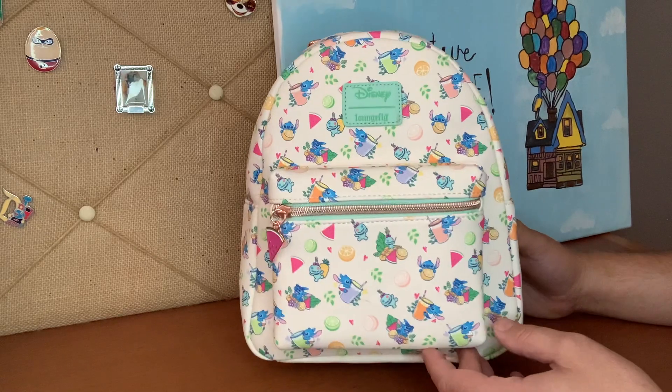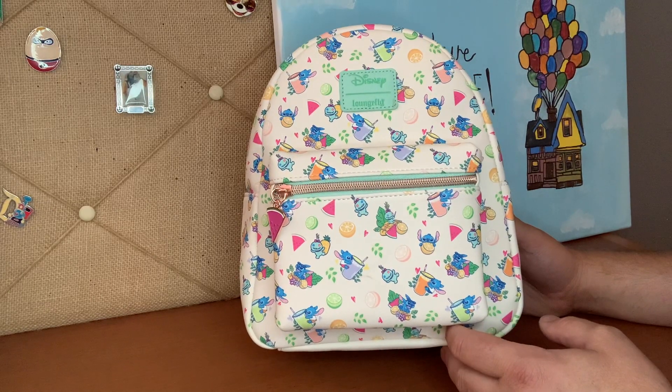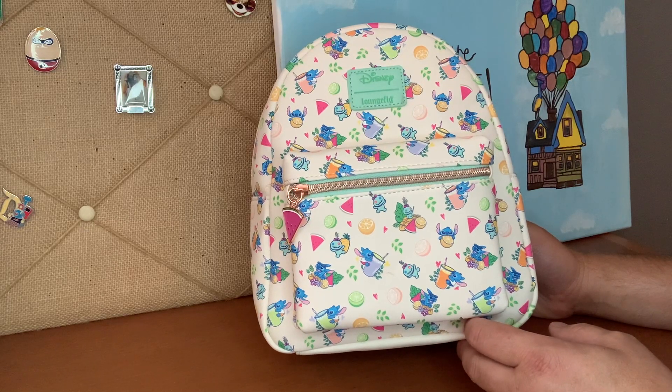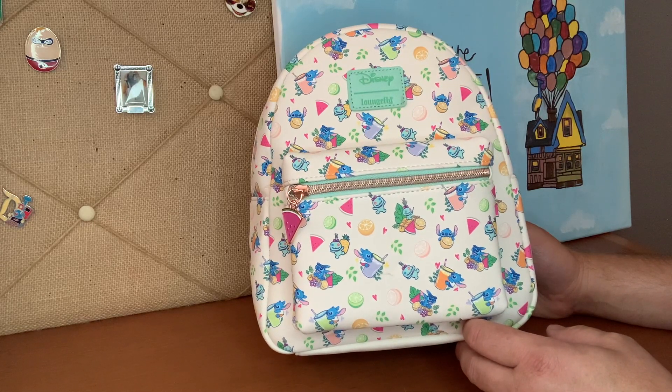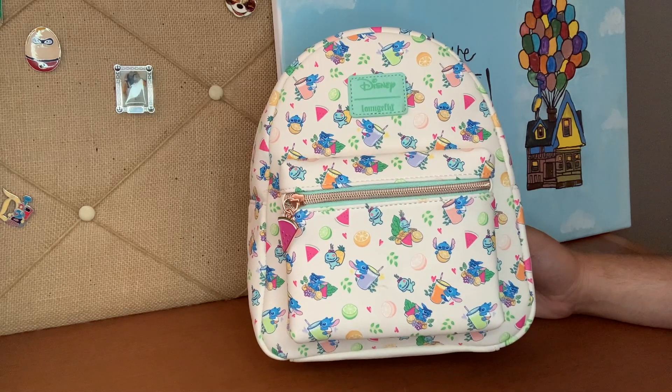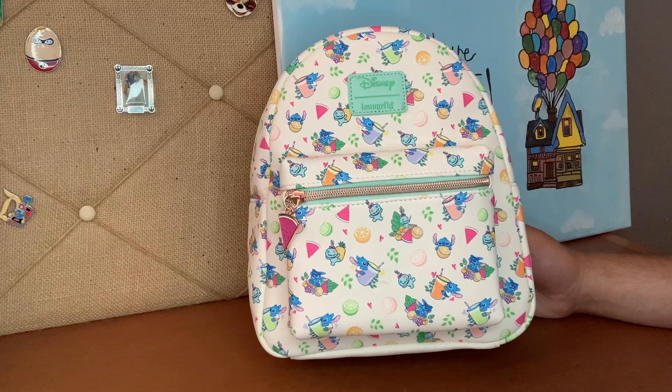Look at this bag. We've got smoothies, pineapple — no pineapple actually. We've got watermelon, limes, lemon, grapefruits, citrus, charms. I mean, everything screams take me away, maybe to Hawaii.